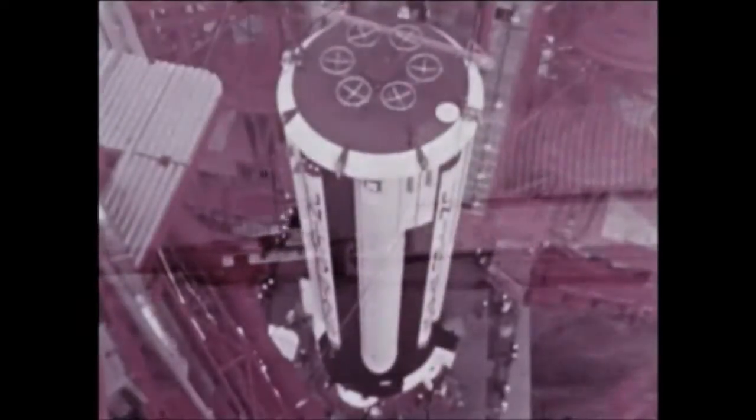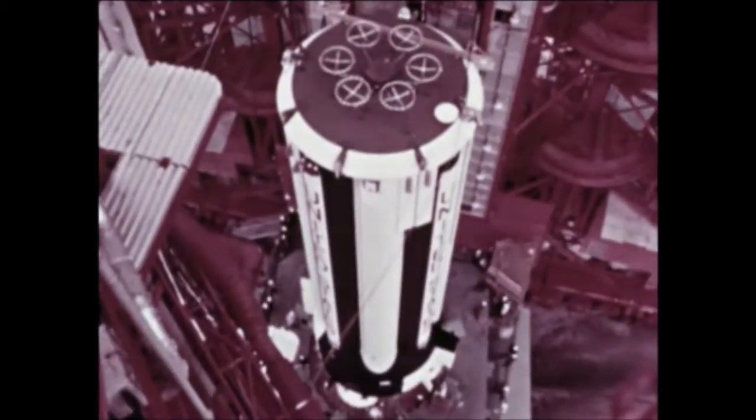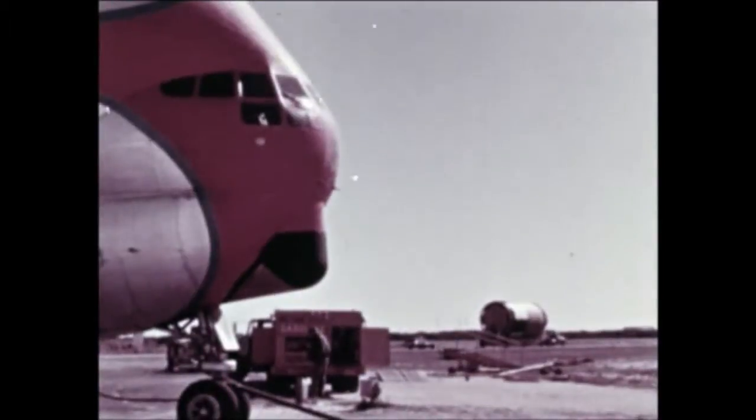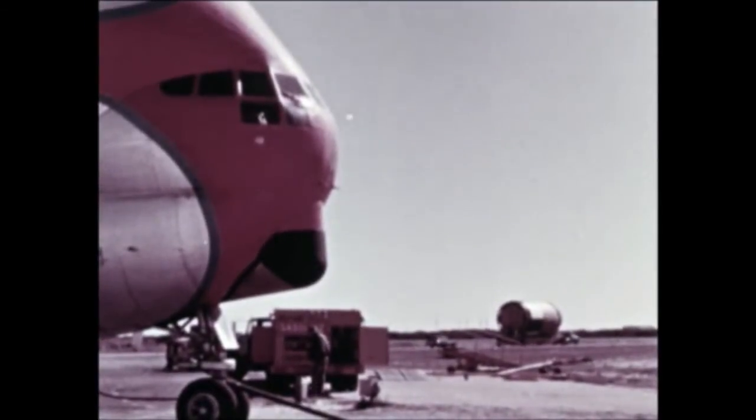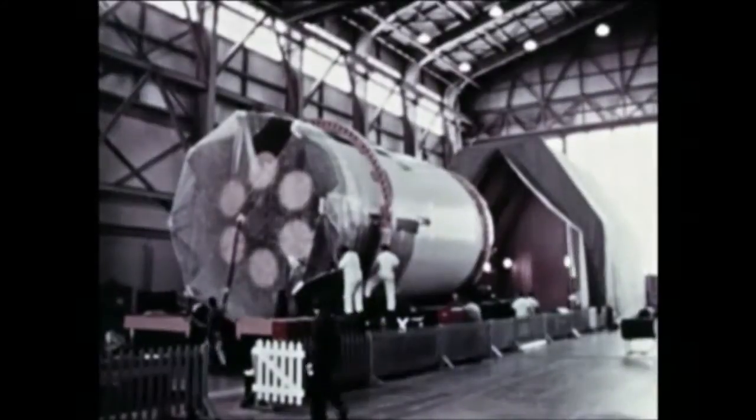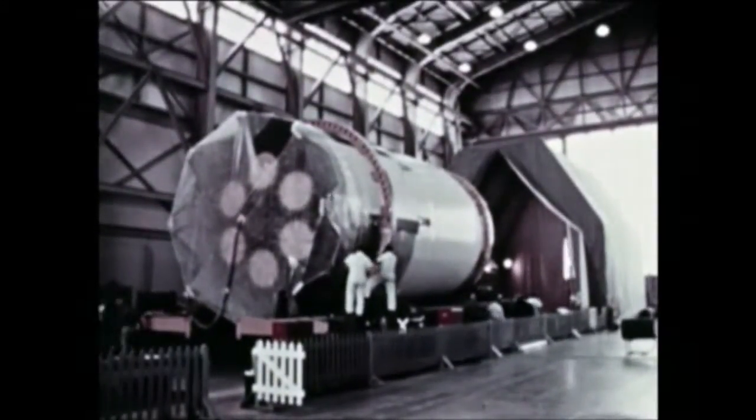SA-8 and SA-10 will also launch Pegasus satellites. Work has progressed steadily on these vehicles. At Michoud, following completion of post-static checkout, S-1-8 was shipped to KSC by Chrysler, arriving at the Cape February 28th. It was erected on the pad March 2nd. During pre-launch checkout, one defective engine gas generator was discovered, and all eight were replaced. S-4-8 was flown from the west coast February 23rd and arrived at the Cape February 25th. Checkout and painting of the stage with a special paint was completed March 11th. The stage was erected atop S-1-8 March 17th.